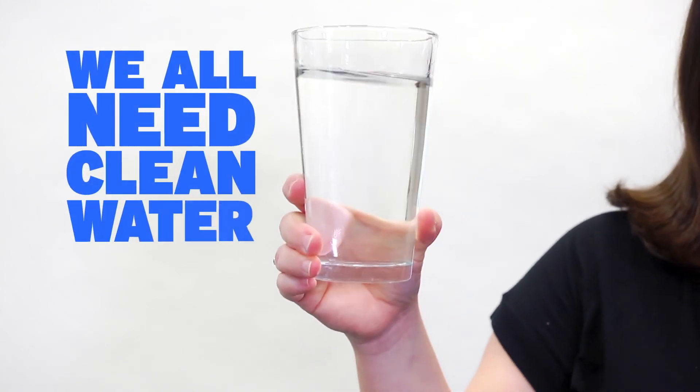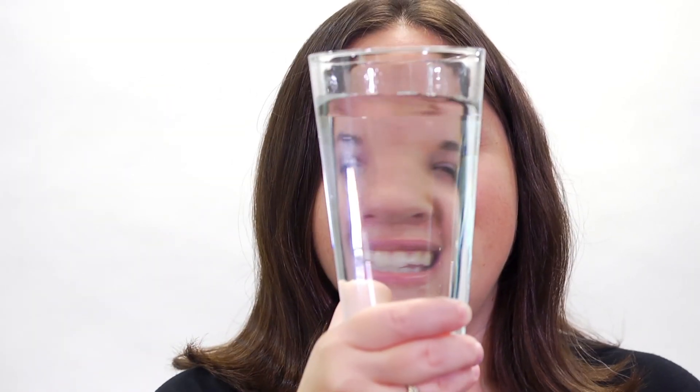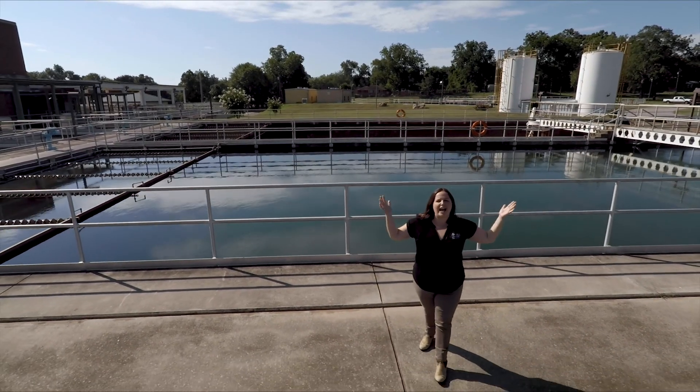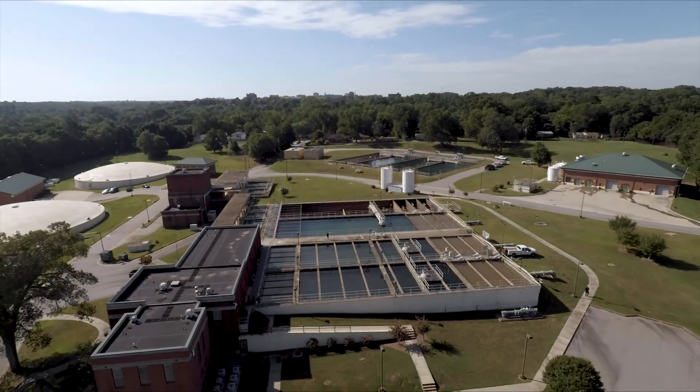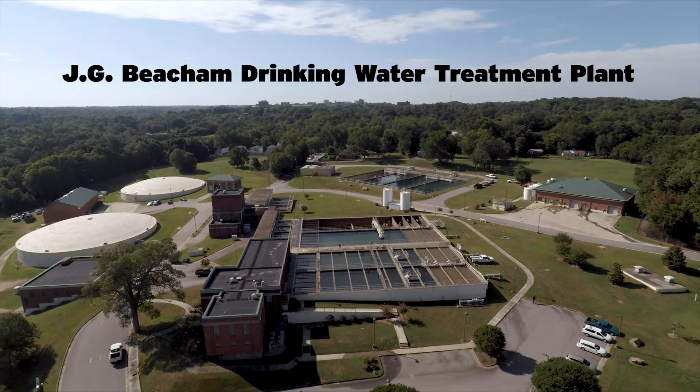It's a fact that we all need clean water that's safe to drink, but just how does that water get to the tap? Let's take a look. This is where it all happens. Welcome to the J.G. Beecham Drinking Water Treatment Plant.